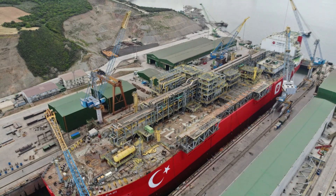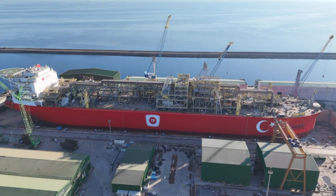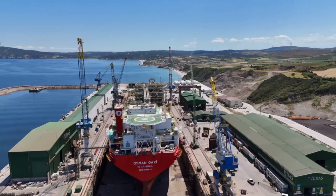The platform, measuring 298.5 meters in length, 56 meters in width, and 29.5 meters in depth, was successfully modernized and rendered fully operational as a floating unit.